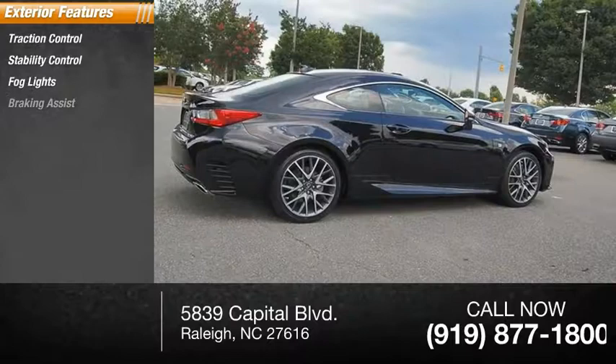The Lexus RC is engineered from the asphalt up. The entirely new coupe body style is designed to ignite your passion for performance. Get performance on demand and experience the thrill of virtually instant up-shifts at your fingertips. Come take a test drive today.